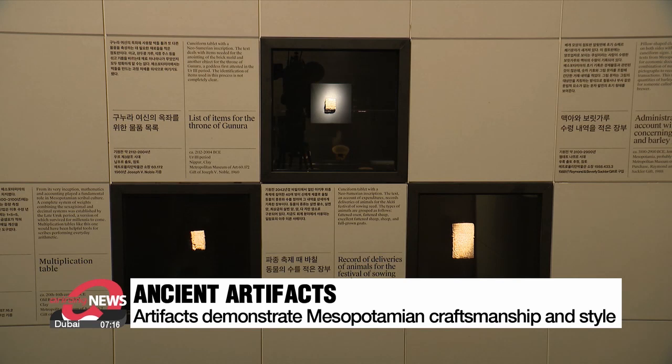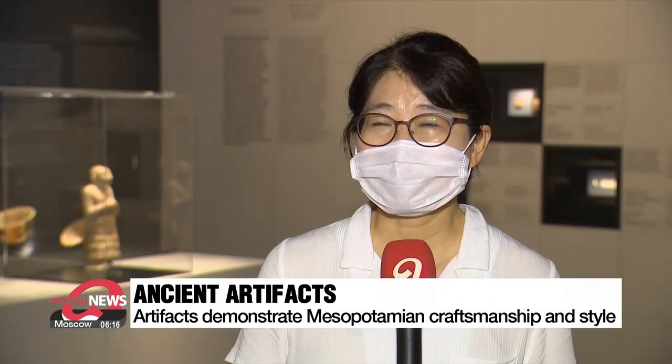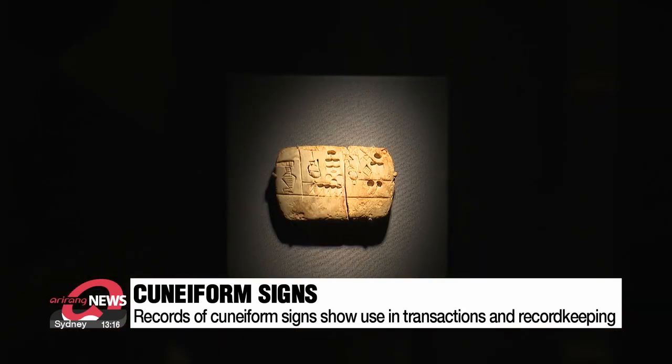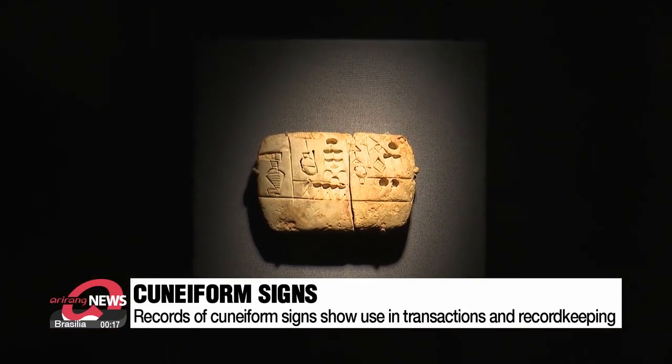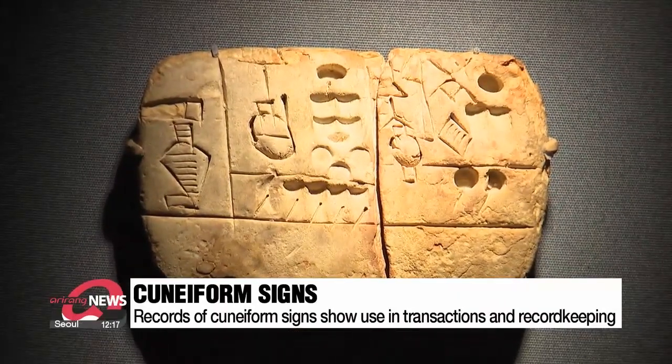The first section looks at the invention of an early writing system known as cuneiform. This exhibition introduces writing records that show how people back then interacted and communicated with each other. A pillow-shaped clay tablet shows these early Sumerian cuneiform signs, with numerical signs and pictographs pressed into the tablet to show quantities of barley groats and malts.